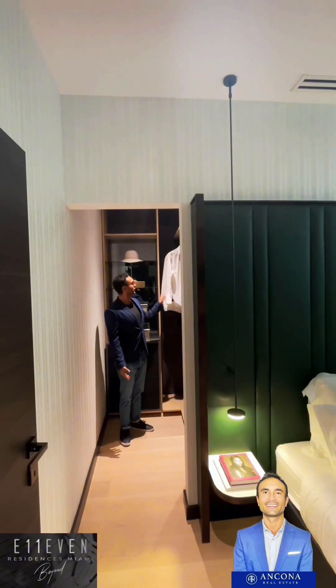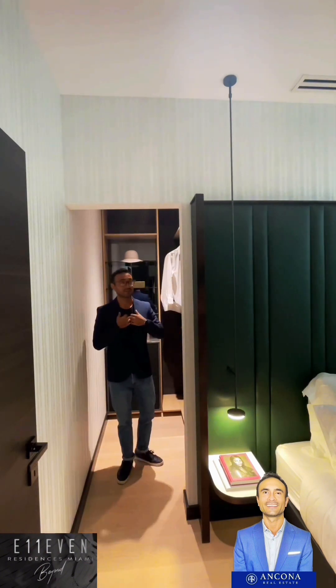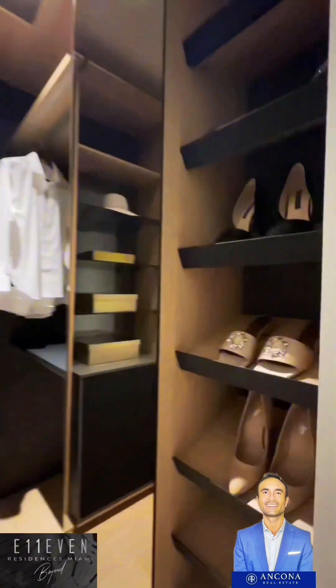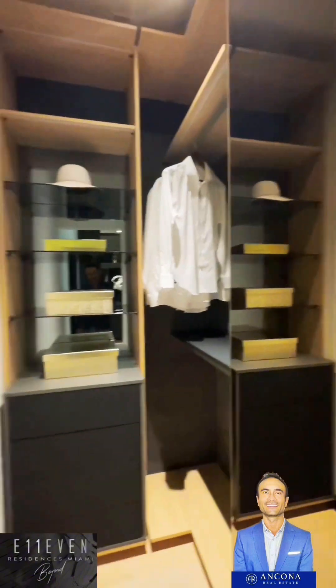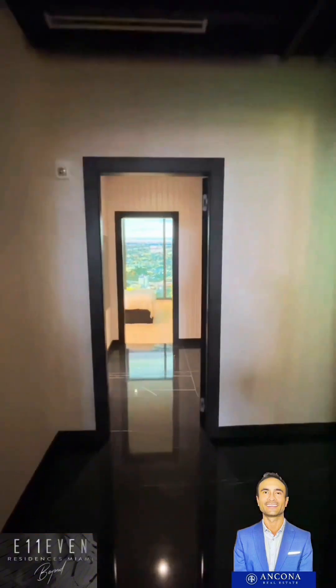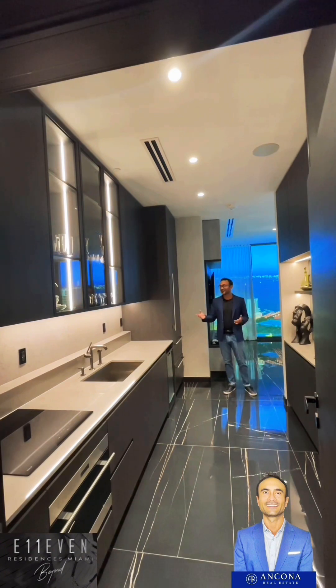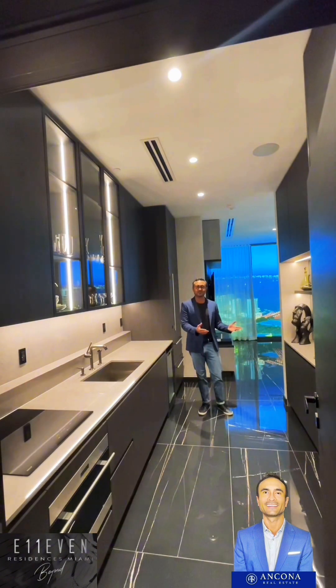Let's look at the closet here. Nice walking closet — you can hang your shirts and also shoes. You can put your shoes right there for the ladies or the gentlemen. And let's walk out again to the foyer and check out this kitchen. Unreal.